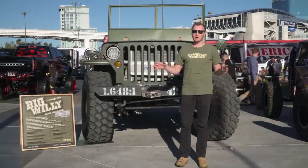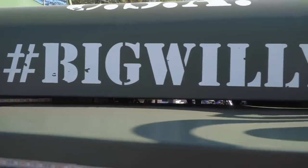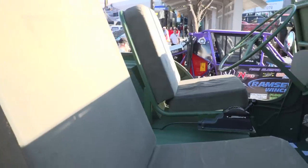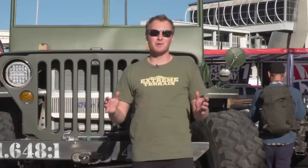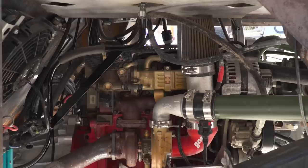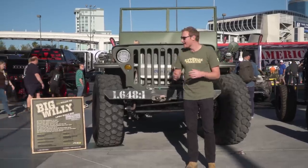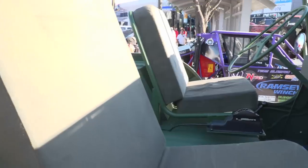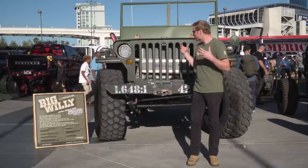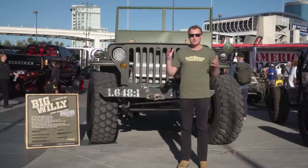One of the Jeeps out here in the Silver Lot that you cannot not stop and look at is behind me. This is the Big Willy. This was a Jeep that was thought up to be one of those mutant vehicles out at Burning Man, and became something fully functional and very real — it's actually going to be running trails like the Rubicon Trail this upcoming year. This is a Cummins diesel-powered 1.648:1 1948 Willys that is completely custom. Everything is bigger, so everything had to be handmade on this Jeep.